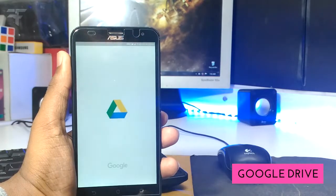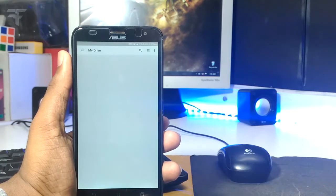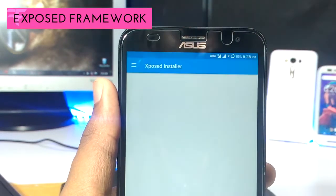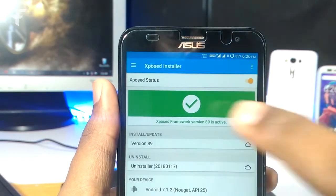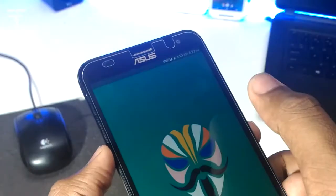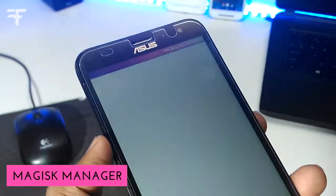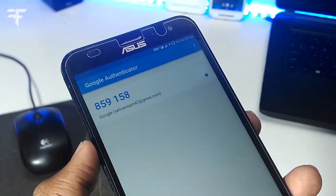Then there's Google Drive, which I use most of the time to store stuff. After that we have Xposed Framework — I don't use this that much, but I use it for some audio tweaks. Then Play Store, Magisk Manager for root permission controls, and the Google Authenticator. I've protected my Google account with 2-step verification, so this app lets me sign in to my account anywhere.